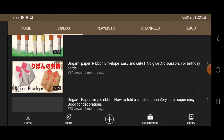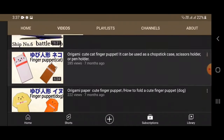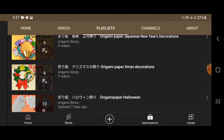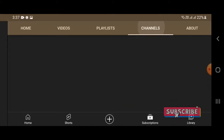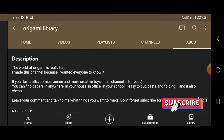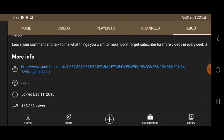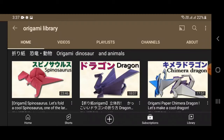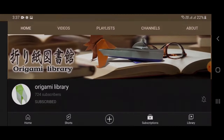Origami Library — you should check this one. This particular ship, I love this one too. I've been checking this channel and the folder from this channel is also really nice. I've talked to him before. She's from Japan and started origami way back in 2016. There you have it — Origami Library.